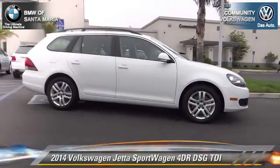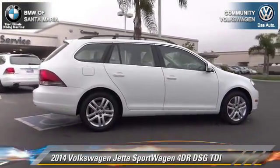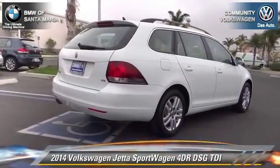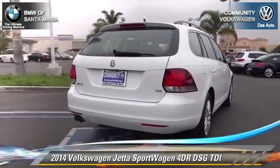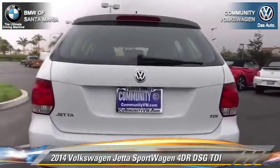The 2014 Volkswagen Jetta. With an automatic transmission, this vehicle is well equipped. This Volkswagen features front wheel drive, dual front airbags, and alloy wheels.